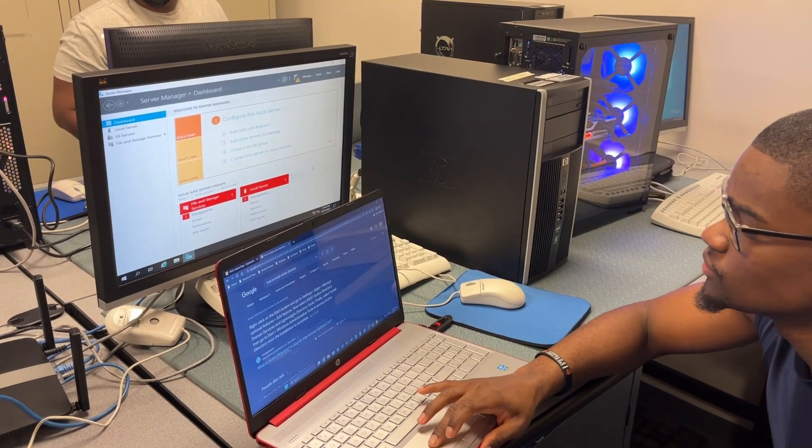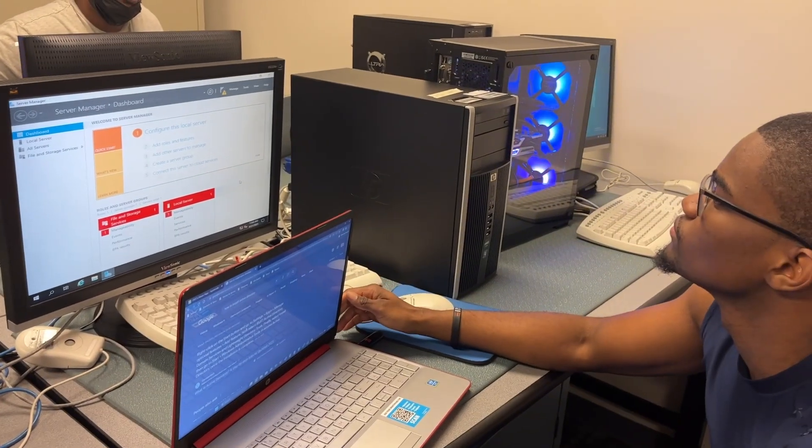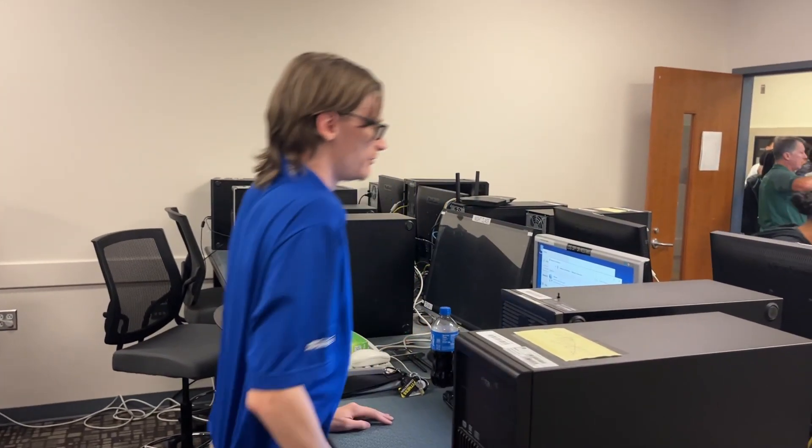Do you like good pay and jobs in high demand? Does technology excite you? Do you enjoy being challenged and helping people solve problems? Then study PC support and services.